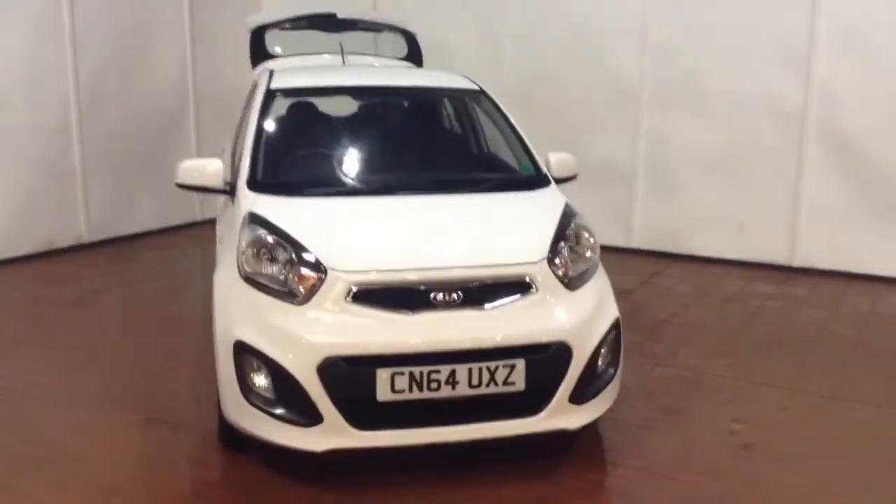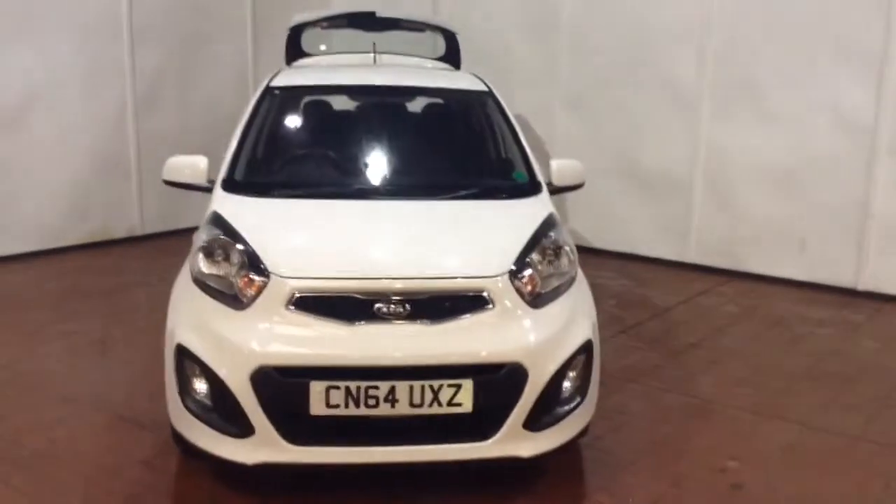Welcome to Wessex Garages in Newport. In our presentation today we have a Kia Picanto VR7 model.